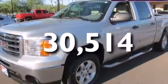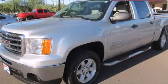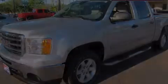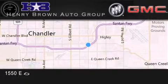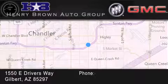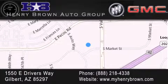This automobile won't last long at this price. Call and arrange a test drive now. Henry Brown Buick GMC is located at 1550 East Drivers Way in Gilbert — family owned and operated, offering every customer a premier experience. Cars and trucks and trades are worth more at Henry Brown Car and Truck Store.